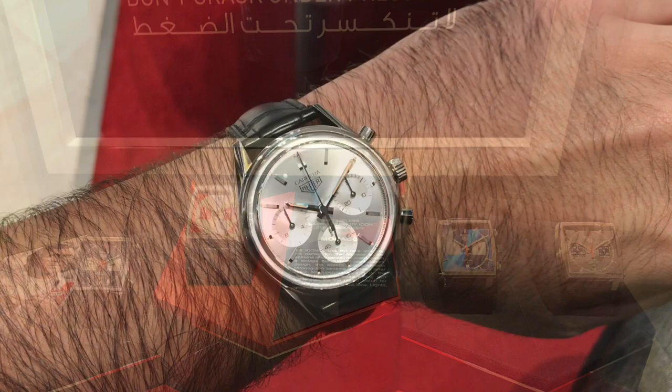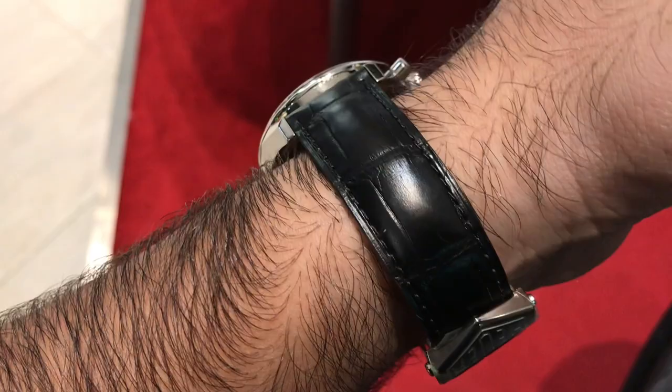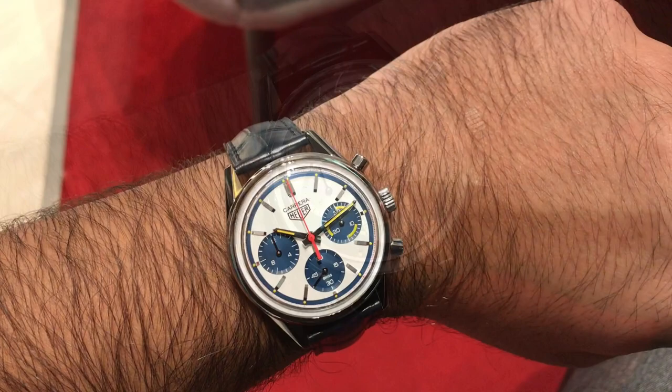I got a chance to try on a couple of the Heuer re-editions. These were both in 39mm with the Heuer 02 in-house movement and were limited editions as well. The first one I thought was a little bland, but the second one really had a nice look to it with its blue sub-dials.